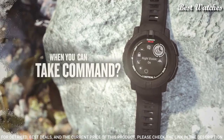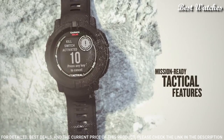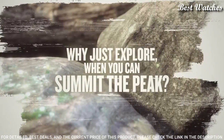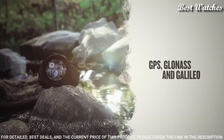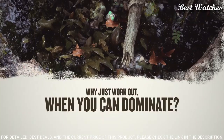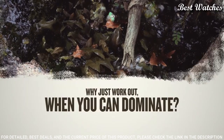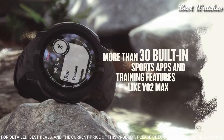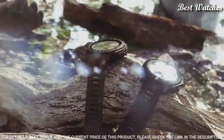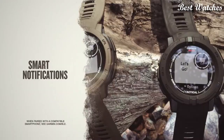Dedicated tactical features include jump master activity, waypoint projection, dual position GPS format, and preloaded tactical activity. Built-in 3-axis compass and barometric altimeter, plus multiple global navigation satellite systems. Understand your body better with all-day health monitoring features that track your heart rate, sleep, pulse ox, respiration, and more. Built-in sports app to take on running, biking, swimming, strength training, and more. Water rated to 100 meters.